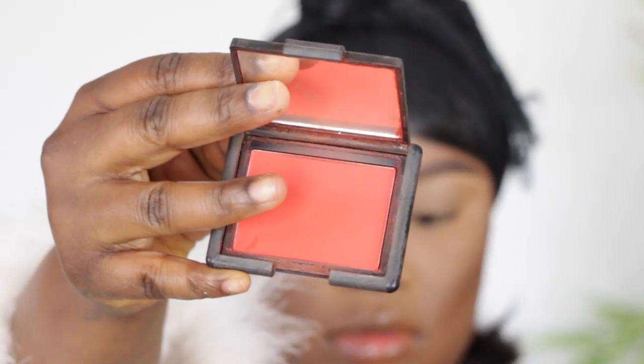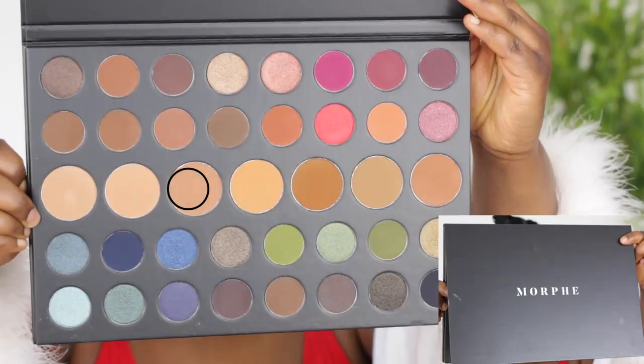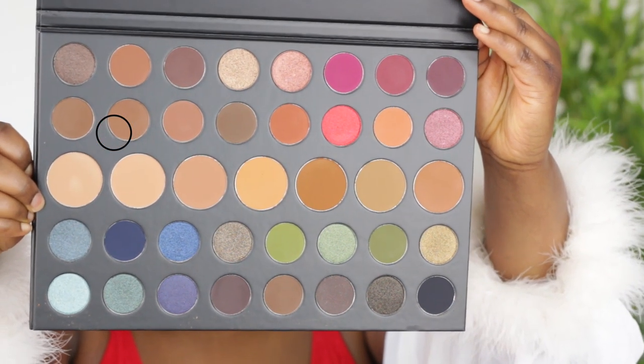Now I'm using my NARS blush in Exibita. I'm going to use my favorite setting spray from Morphe — the continuous setting spray — I love how this turns out. Then I'm using this palette from Morphe; I will link all the palettes down below so you guys can see which number I use. Now this eye look is going to be so simple because I wanted to go for that bold eyeliner.